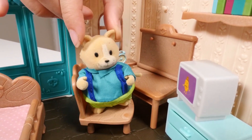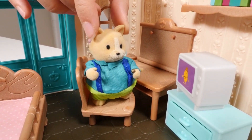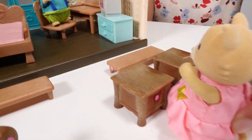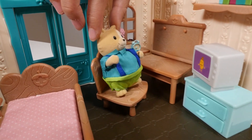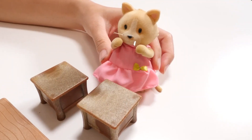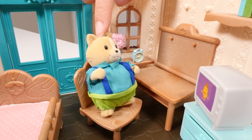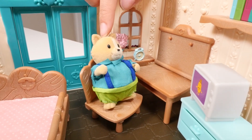Oh, here comes a customer now. Oh wait, that's just my friend Sandra. Hey Theo, how's it going? Not good. Why, what's wrong? Well, the store is just empty. I never have customers to buy my chairs or my furniture.